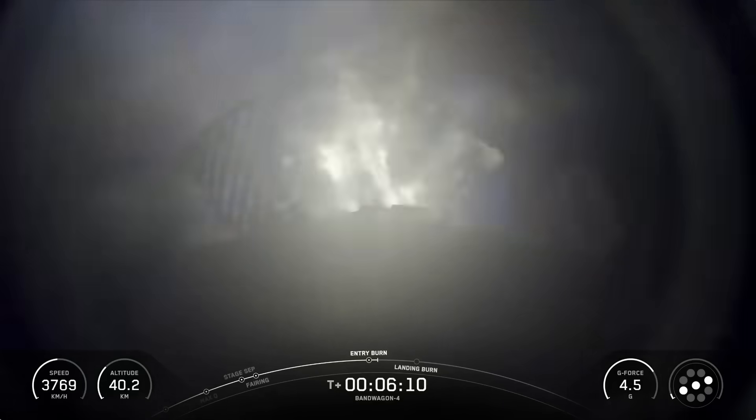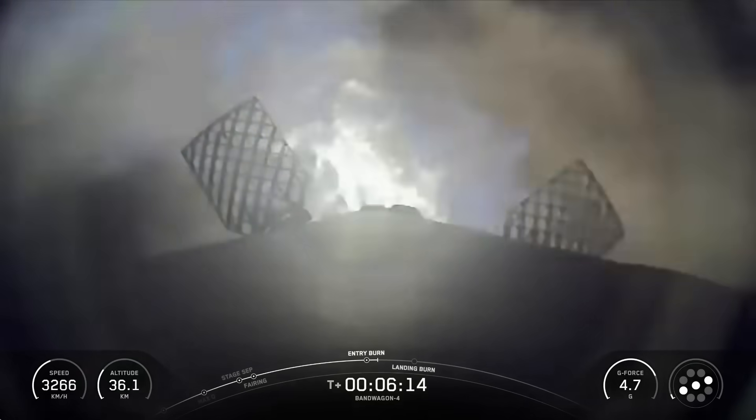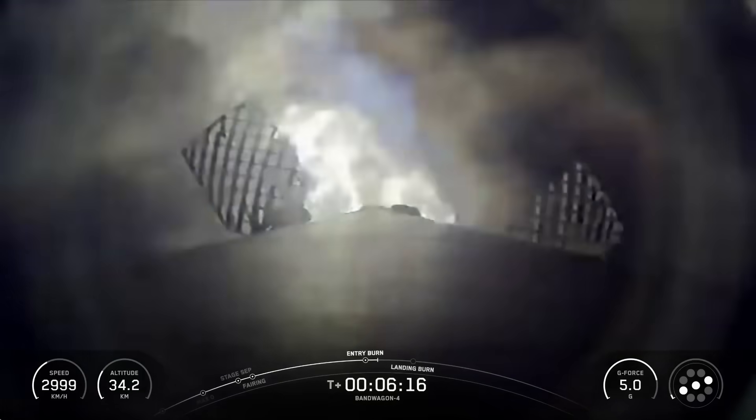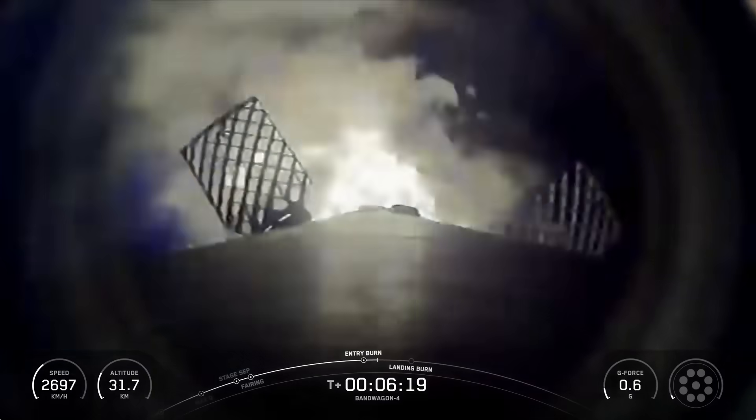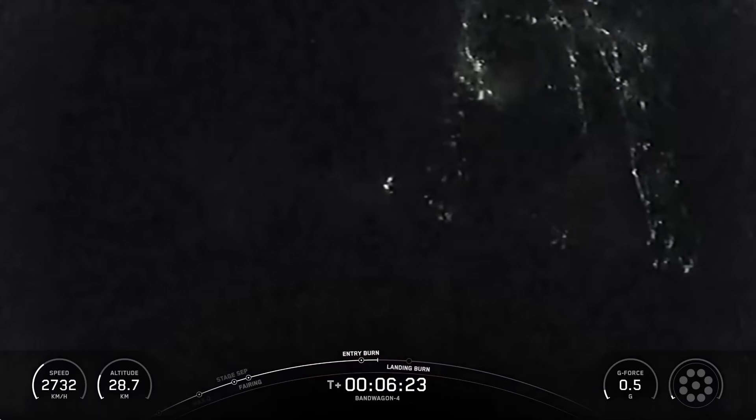And again, this burn is slowing down the vehicle in preparation for its final burn and landing. Stage 1 entry burn shutdown. And that concludes our entry burn.